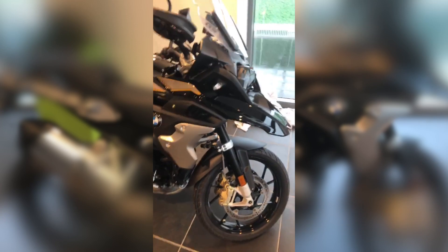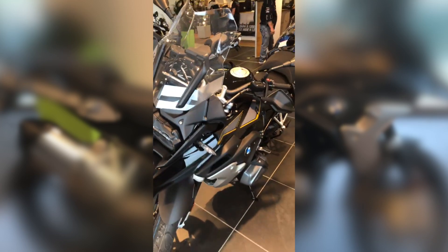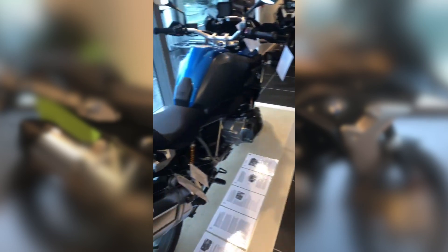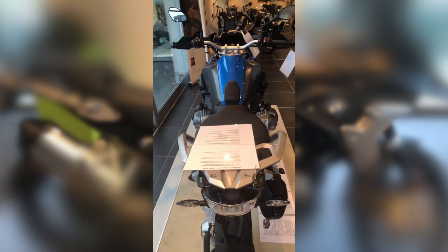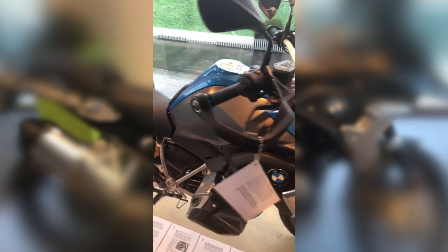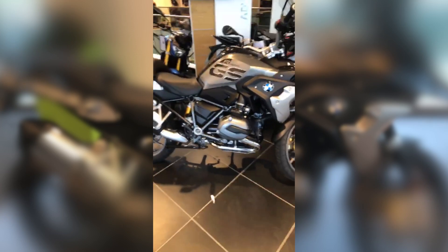One of the things to notice — look on the screen, it's got the GS on there. That's the Exclusive. But this is the base model, the blue, which I've got to be honest, I like. The blue, I like the color — looks very nice.